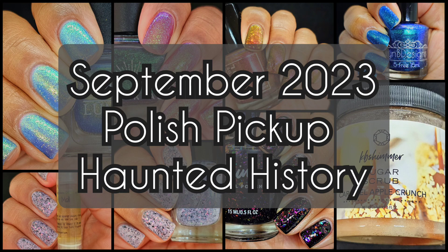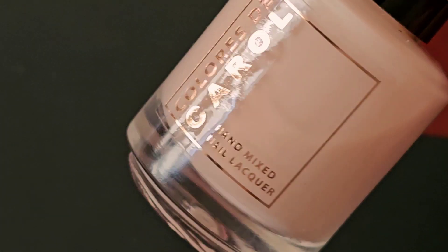Hi friends, welcome back to my channel. Welcome if you're new. Today we are live swatching September 2023 Polish Pickup Haunted History PR. I'm so excited. The shop will open at 11 a.m. Eastern Time, September 1st, and stay open until the 4th at 11:59 p.m. If you enjoy live swatches, go ahead and hit that subscribe button and the notification bell so you never miss an upload. And let's jump right in.